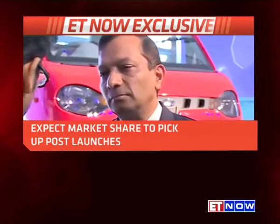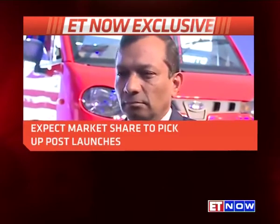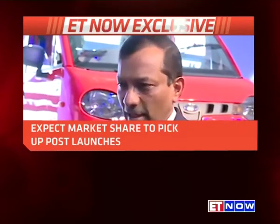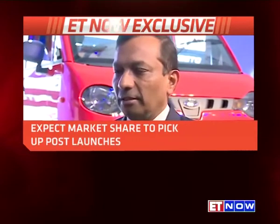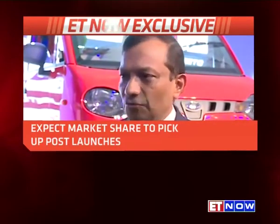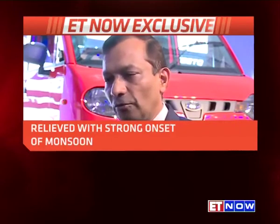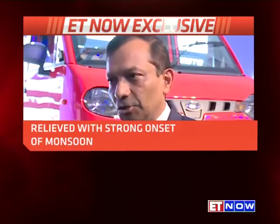Talking about the tractor industry — what new launches are we expecting on the tractor platform? The tractor industry is like the small commercial vehicle industry; you don't see lots of new launches happening. We had launched a new tractor last year called Arjun Nova, which was a very successful, high-tech tractor. We expect to launch one new tractor every year for the next three years, both for the Mahindra brand and the Faraz brand. Three years from now, we would have had six new tractor launches between our two brands.